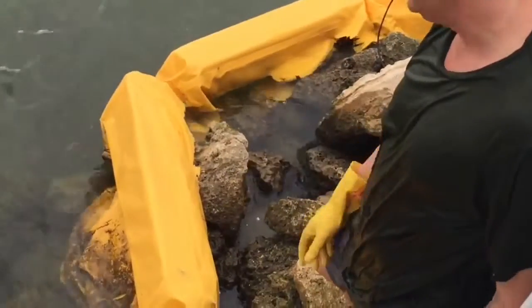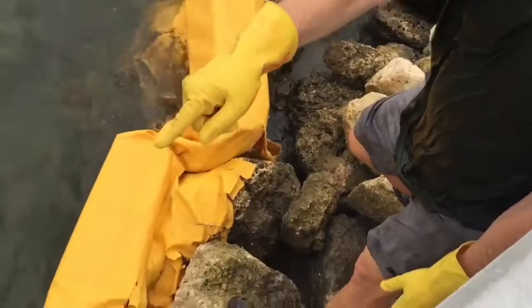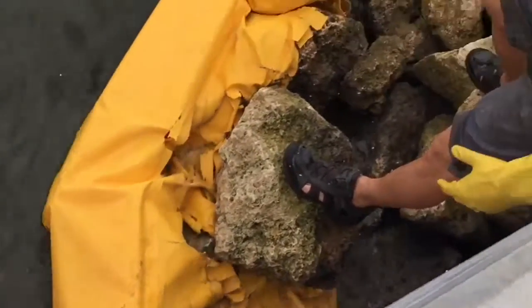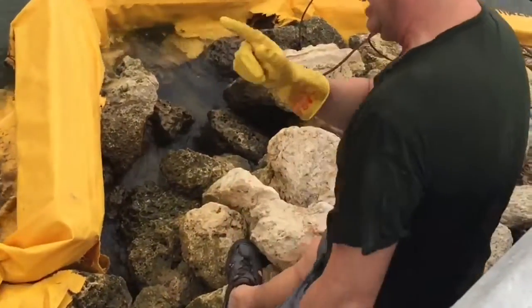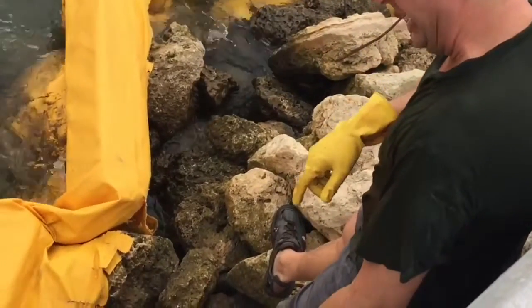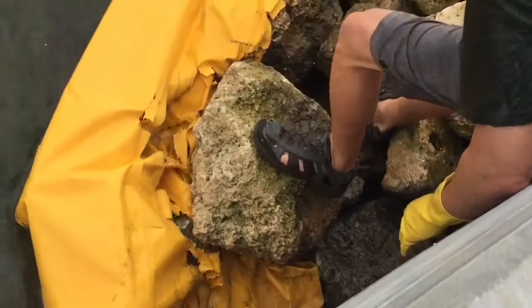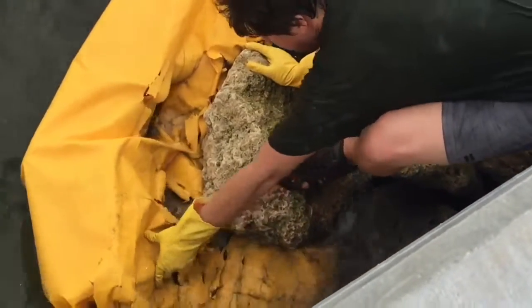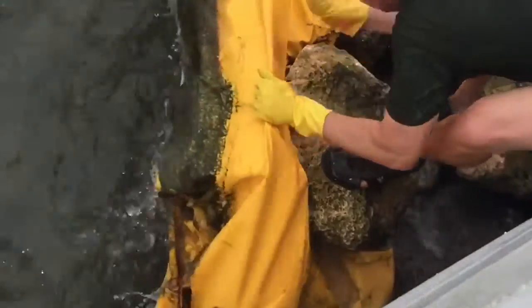The boom they put around — that's supposed to capture trash — it doesn't work. It is not firmly affixed to the point where it can capture trash. This is a temporary device mainly used during construction so that debris and material doesn't flow out into the bay. It's a regulation, it's a requirement, and as you can see, this thing is all chopped up into a million pieces. It's not effective, it's not doing anything, it's not working.